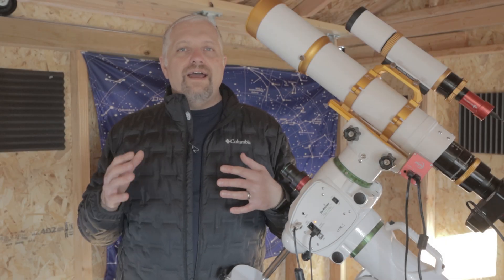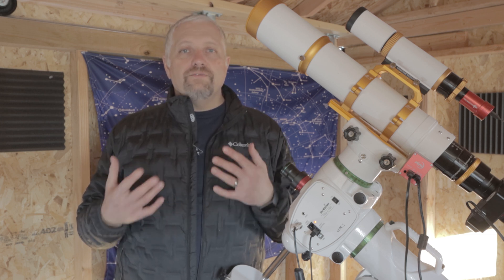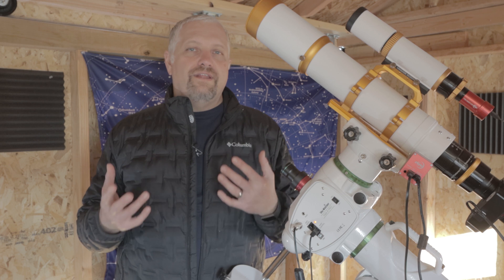Recently I asked Astro Bloke, a.k.a. Glenn, to participate with me in what we both call the Astrophotography Challenge Across the Pond. He's located in the UK and I'm located in the US, so the name kind of fits.